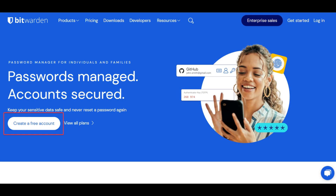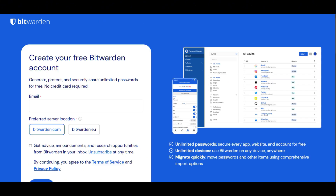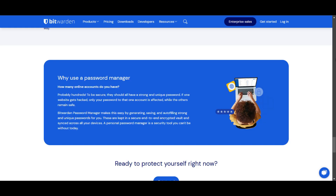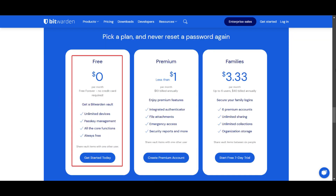Bitwarden's free version is a robust password manager that provides essential security and convenience features at no cost. It is designed to be a better alternative to browser-based password managers by offering more comprehensive security and functionality. Bitwarden free is designed for individual users who need a secure and simple way to manage passwords and other sensitive information without paying for advanced features.